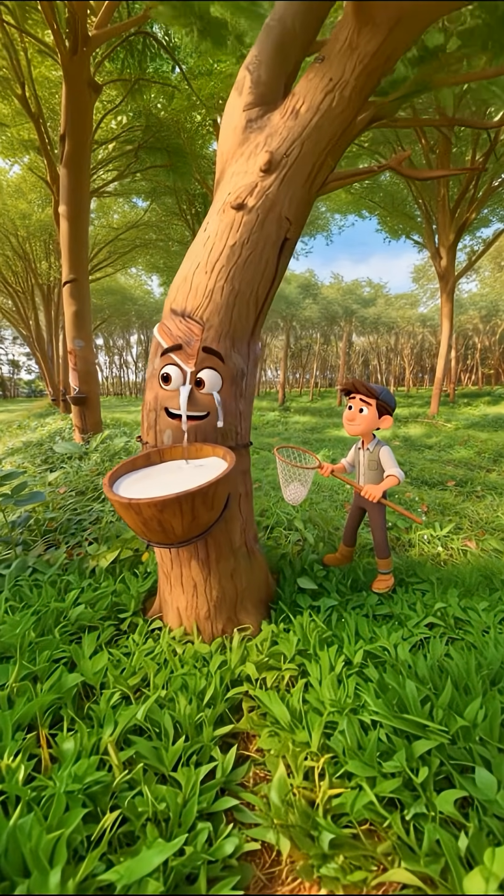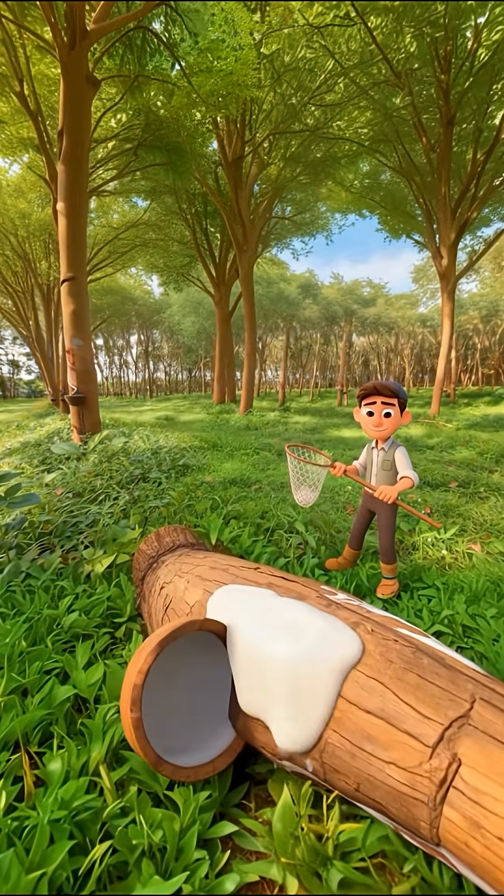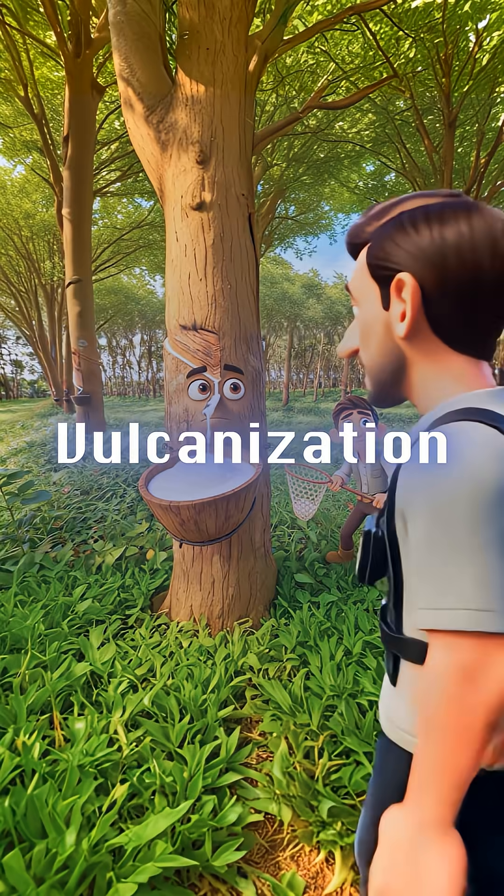Rubber vines were able to produce rubber. But there was a problem — and the solution? Vulcanization.